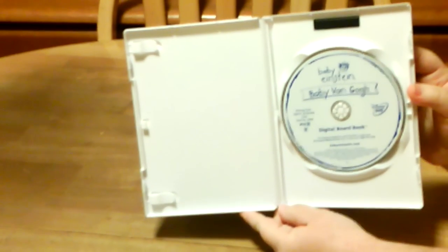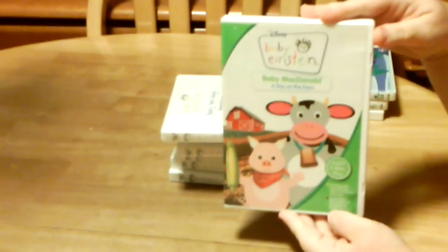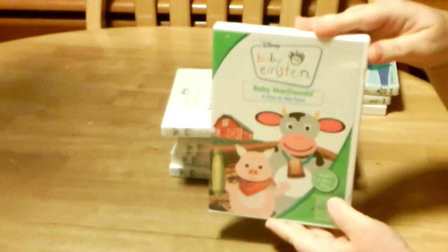And then we have Baby McDonald, A Day on the Farm. Here's the spine, and then there's the back, and there's the DVD.